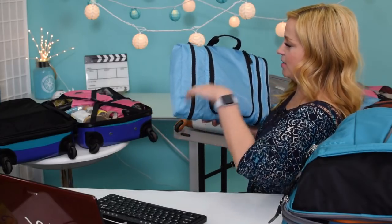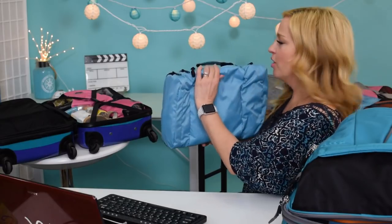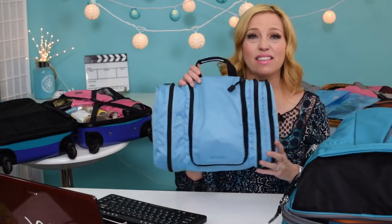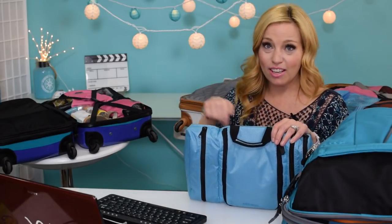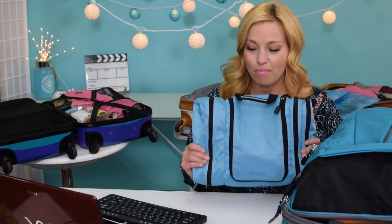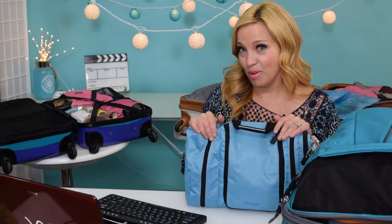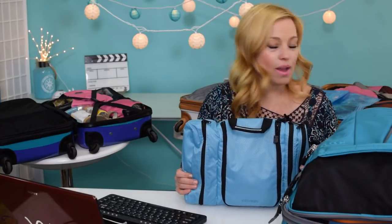It also comes with a little carrying pouch. One thing you need to know about eBags is that they have really incredible guarantees — you all told me about their lifetime warranties on social media this week! So this is the Packet Flat Plus toiletry kit, and you can probably be prepared for this to be part of a giveaway next month — we think it would make a great May giveaway.